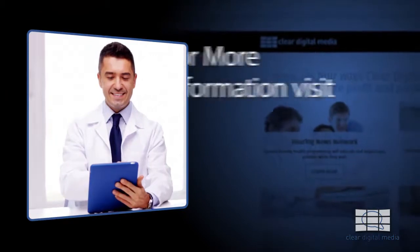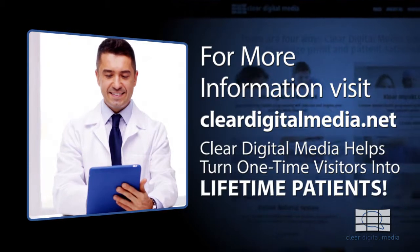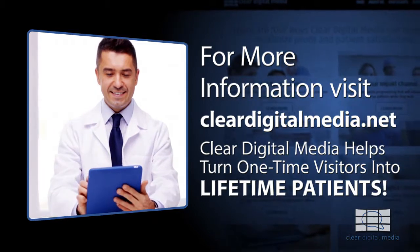Thanks for listening. Check out our website at clearedigitalmedia.net for more tips, copies of the blog, our HNN2Go videos, and all kinds of great tips on how to grow and be profitable in your practice. Thank you. For more information, visit clearedigitalmedia.net. Clear Digital Media helps turn one-time visitors into lifetime patients.